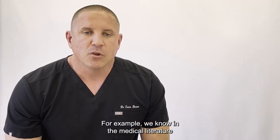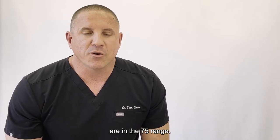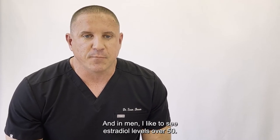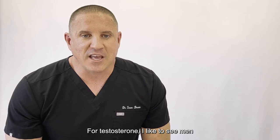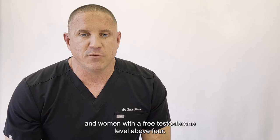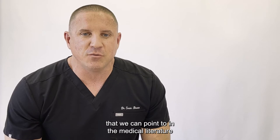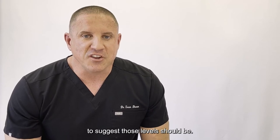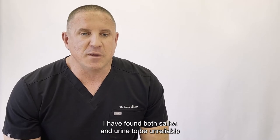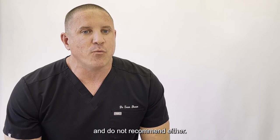With the exception of getting a saliva cortisol level, I exclusively check blood levels and can tell you that it is not only the most accurate, but is the best guide as to whether or not our treatments are effective enough to affect physiology. For example, we know in the medical literature that estradiol levels that are protective for women are in the 75 range. And in men, I like to see estradiol levels over 50. For testosterone, I like to see men in the 1000 to 1200 range and women with a free testosterone level above four. There is no urine or saliva level that we can point to in the medical literature to suggest what those levels should be. I have found both saliva and urine to be unreliable and a complete waste of time and money, and do not recommend either.